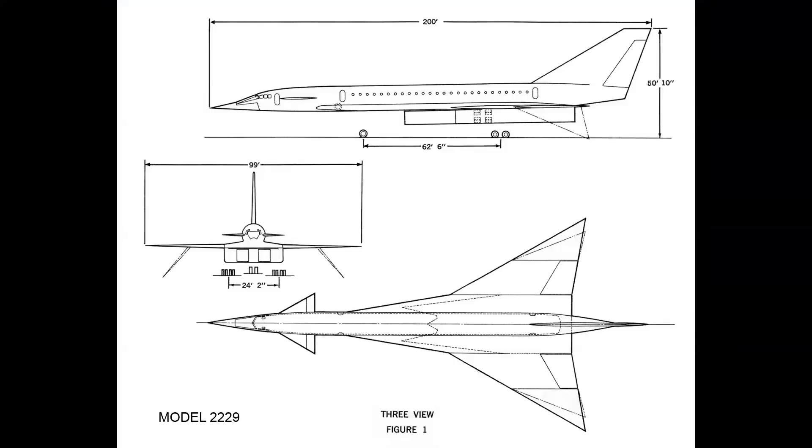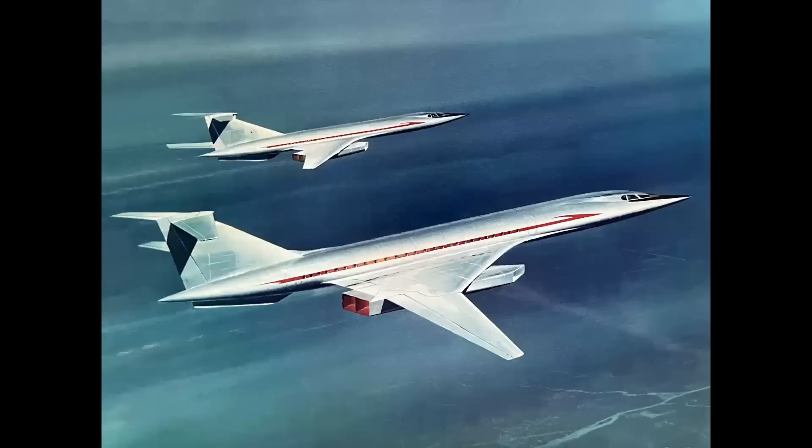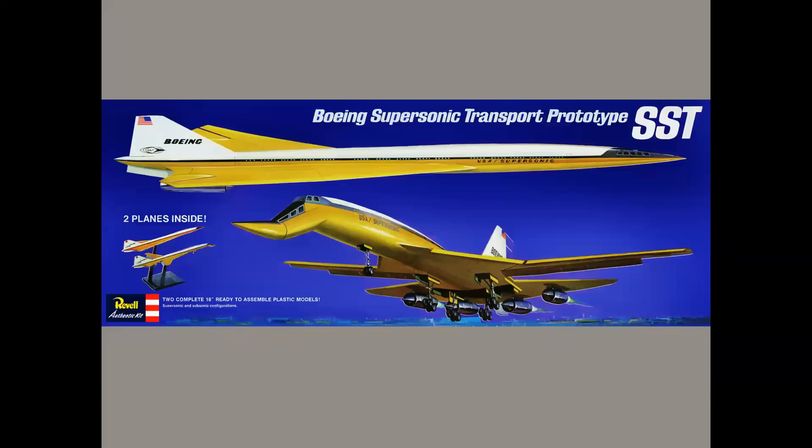SST stands for Supersonic Transport. In 1962 Douglas proposed the Model 2229 as their entrant into the supersonic transport sweepstakes alongside Lockheed and Boeing. Douglas decided not to pursue this design in 1963. Take that three-view and make it into a rendering and you get this stunning image by the great Ren Wicks. There were other SST studies — a variable geometry aircraft painted by R.G. Smith. The winner was the Boeing 2707, seen here in mock-up form.